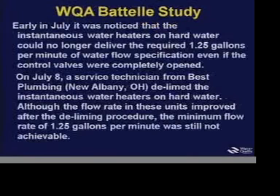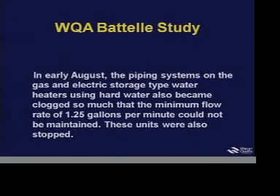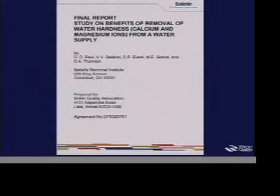The tankless water heaters failed to operate on hard water. The study started in April 2009, and by July we noticed the instantaneous heaters could no longer maintain 1.25 gallons per minute. On July 8th, we called a service technician to delime. Although the flow rate improved, the minimum flow rate was still not achievable — we never got back to 1.25 gallons per minute. The instantaneous heaters on soft water continued fine all the way through the study. In early August, the piping systems on the gas and electric water heaters also became plugged, causing trouble maintaining flow rate by that point. However, on soft water we didn't have that problem.